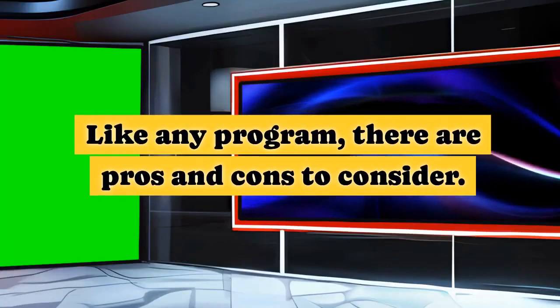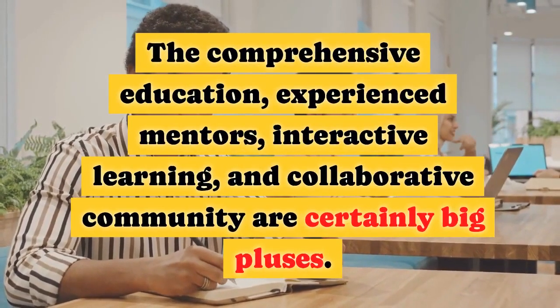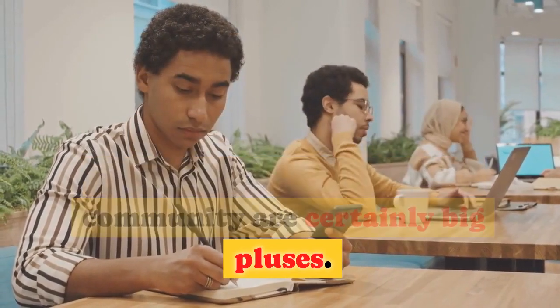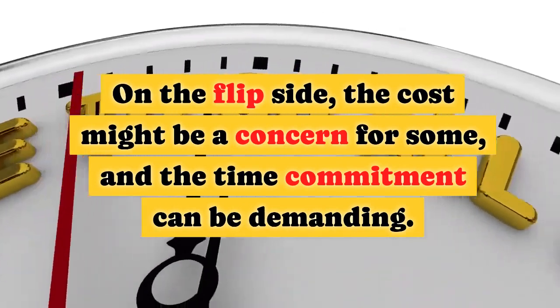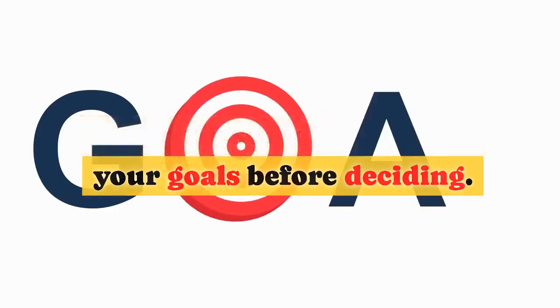Like any program, there are pros and cons to consider. The comprehensive education, experienced mentors, interactive learning, and collaborative community are certainly big pluses. On the flip side, the cost might be a concern for some, and the time commitment can be demanding. Weigh these factors against your goals before deciding.